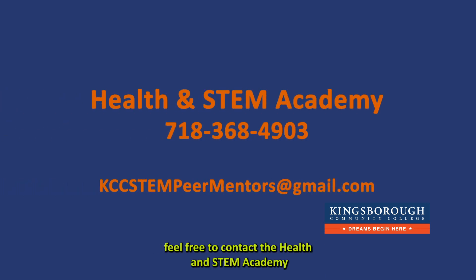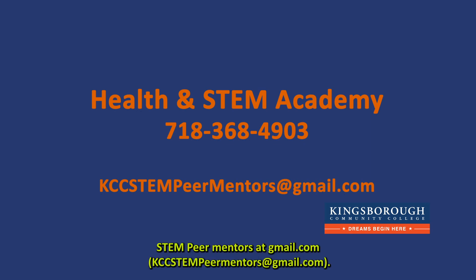That's all the time we have for today. Thank you for listening. I hope you will tune in next time when peer mentor Nawal will be discussing women in STEM. If you would like to speak with myself or any of our other peer mentors, feel free to contact the Health and STEM Academy at 718-368-4903, or email us at KCC STEM peer mentors at gmail.com.